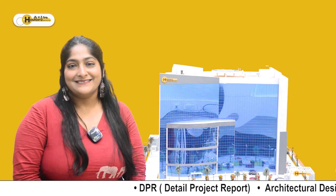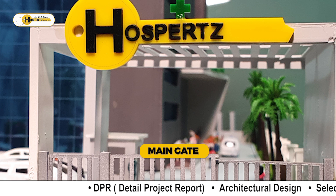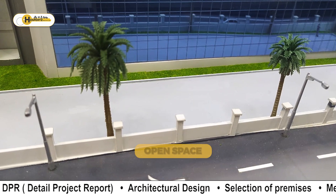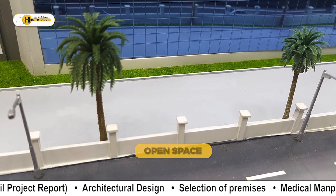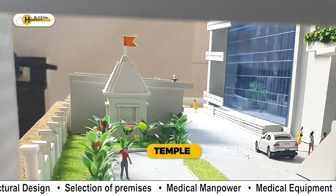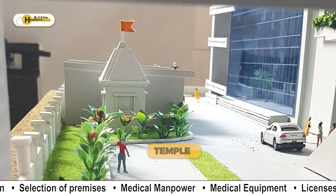Let's start with the main gate. The main gate should always be provided at the north or the northeast direction. I would also urge you to add open spaces and green spaces, along with a temple, to create a positive energy which helps with the overall healing.